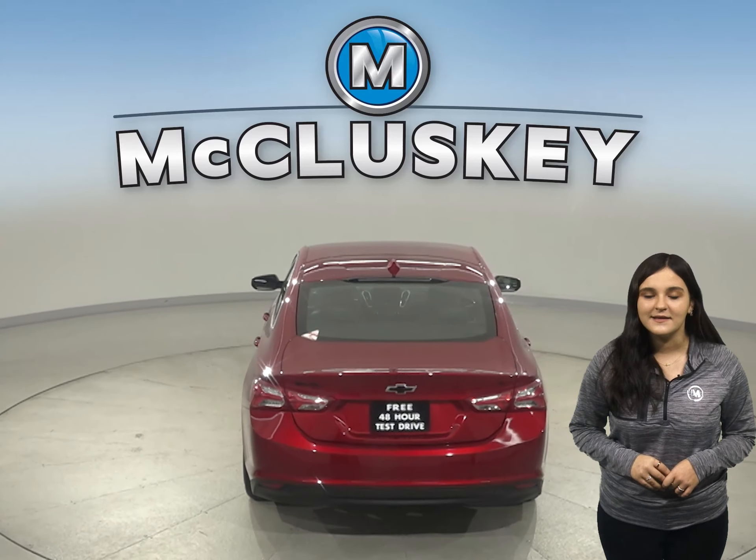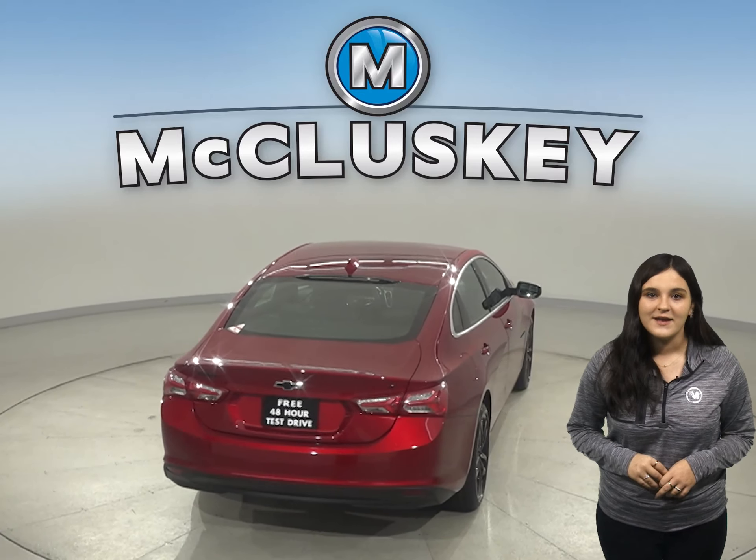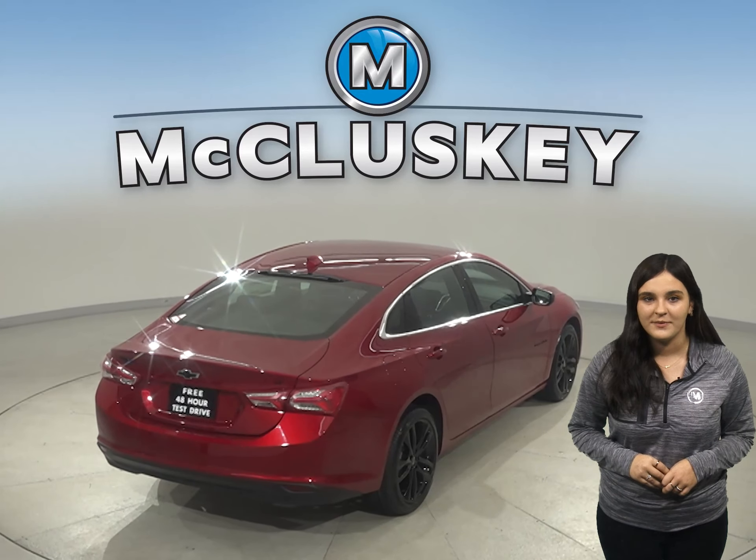The Volvo S60 doesn't offer the MyChevrolet MyLink system, and available wireless charging helps keep your phone powered up without plugging it in.